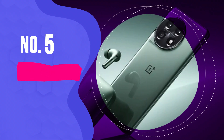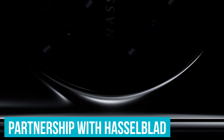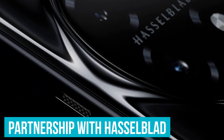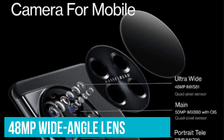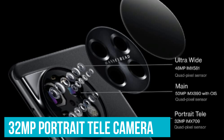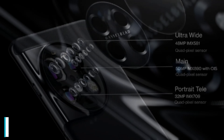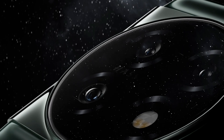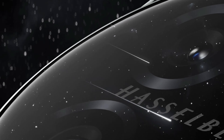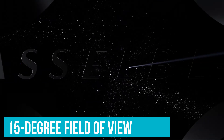Number 5: OnePlus 11. The OnePlus 11 camera has been optimized through a partnership with Hasselblad. The 50-megapixel main camera, 48-megapixel wide-angle lens, and 32-megapixel portrait telecamera have all been enhanced for better performance. The main Sony IMX 890 sensor boasts both optical and electronic image stabilization, while the wide-angle lens provides a 115-degree field of view.